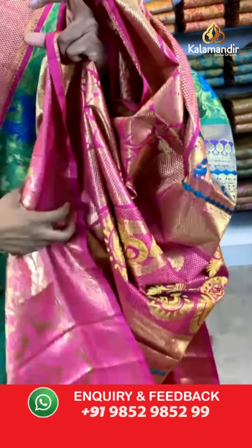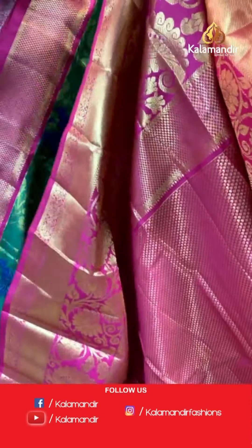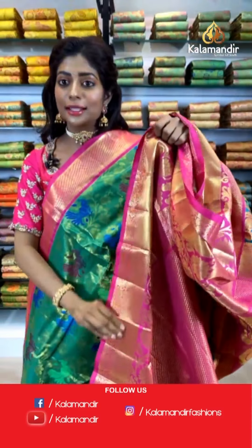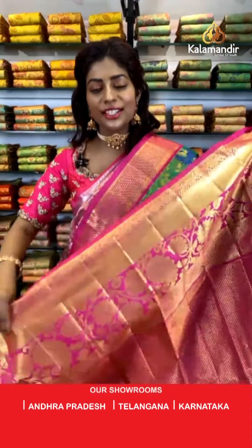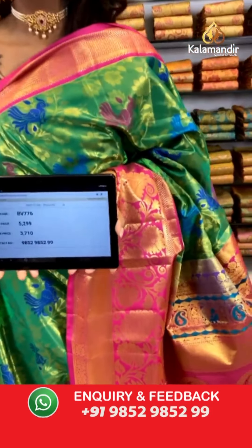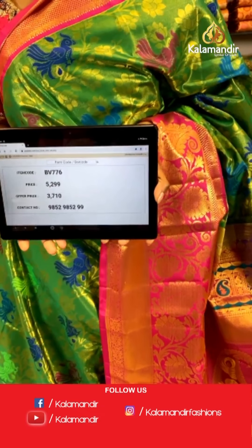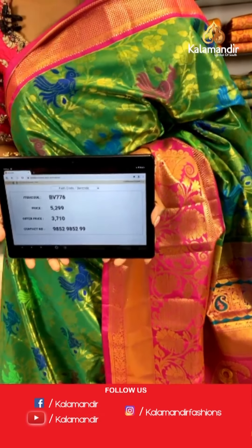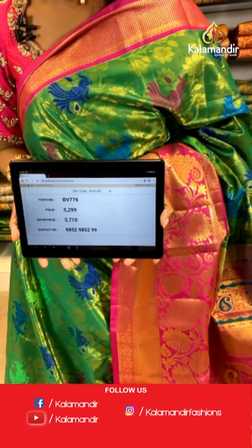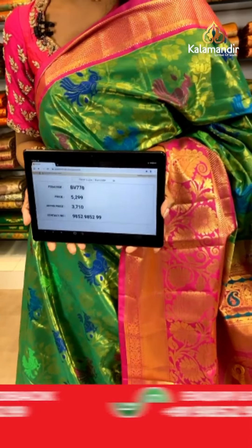If you have any queries you can send them in the comment section and I'll quickly answer. Look at the blouse — it is stunning. You can contrastingly wear it with different sarees as well. Item code BV776, price is 5299 but the offer price is 3710 only. You can see the WhatsApp number as well which is 9852 9852 double nine.